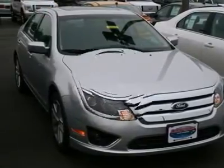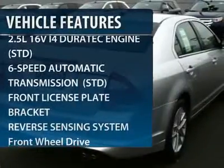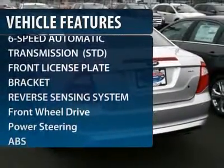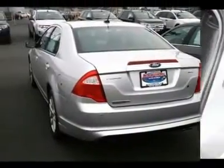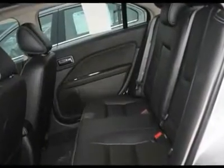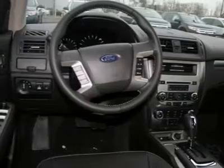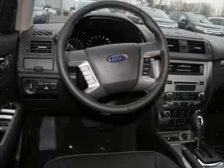Here are some of this vehicle's great options: power passenger seat, steering wheel audio controls, anti-lock braking system, power steering, adjustable steering wheel, floor mats, cruise control, keyless entry, four-wheel disc brakes, and six-speed automatic transmission.